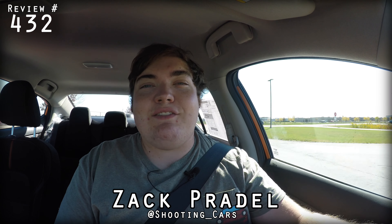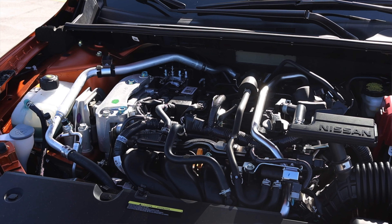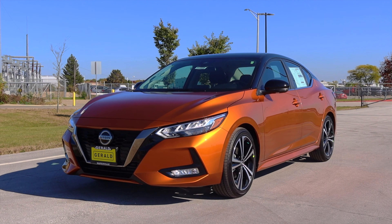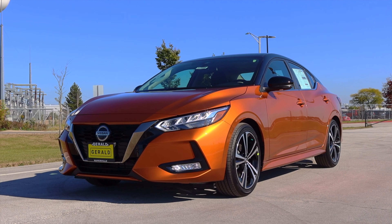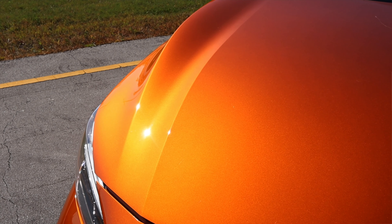My name is Zach and today I am driving a 2020 Nissan Sentra. I am super excited to be driving the new Sentra because it has been freshly redesigned and it looks hot — it looks amazing. I picked out this orange color because I had to drive it. It looks so good. Let's see if the looks match up with the rest of the vehicle.